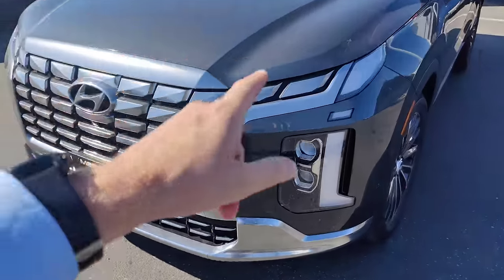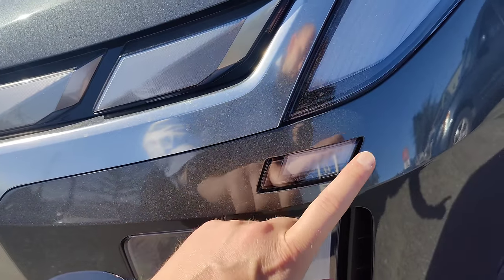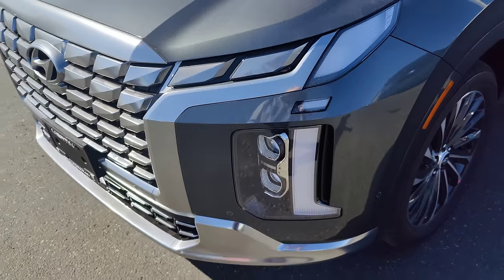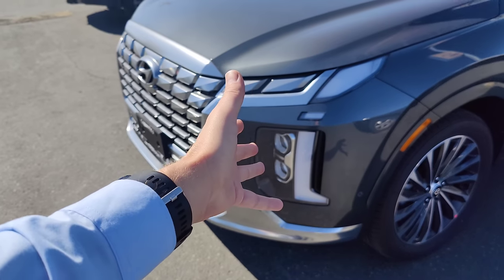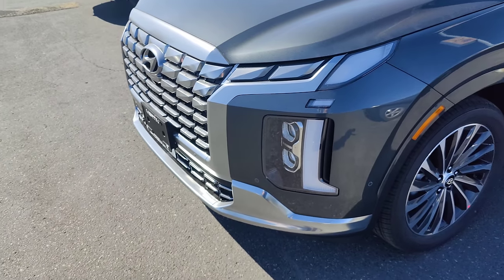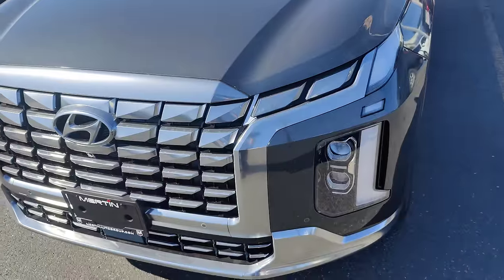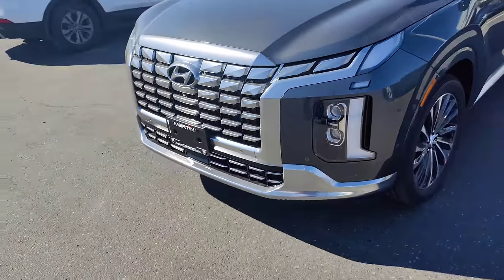Starting with the front — check this out. This little window right here is an example of one of those ridiculous features. Now it doesn't need to be there. It doesn't really add anything to the vehicle except for maybe a little bit of subjective styling, but yeah, kind of ridiculous.